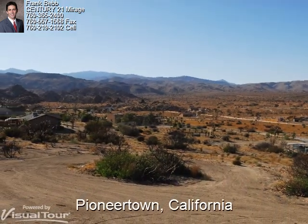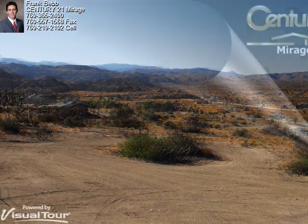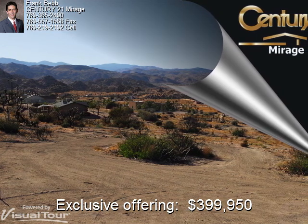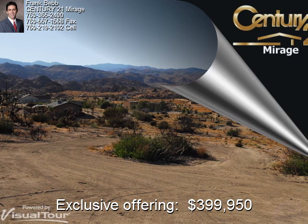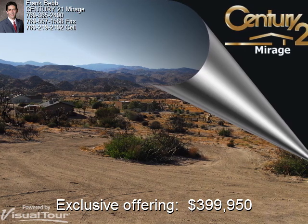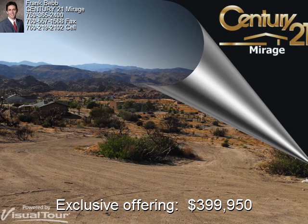5646 Minna Gumbel Lane in Pioneertown, California. Exclusively offered at $399,950. I'd like to thank you for viewing this presentation. If you'd like more information, please text or call me direct at 760-219-2102, or you can go to my website at ourdesertparadise.com. Thanks again and have a wonderful day.